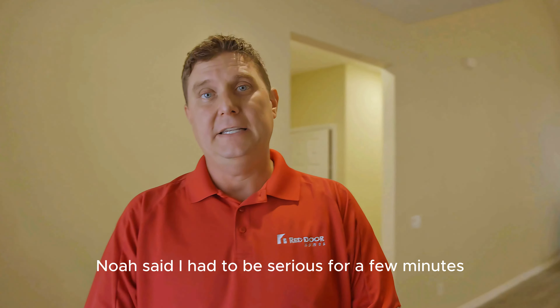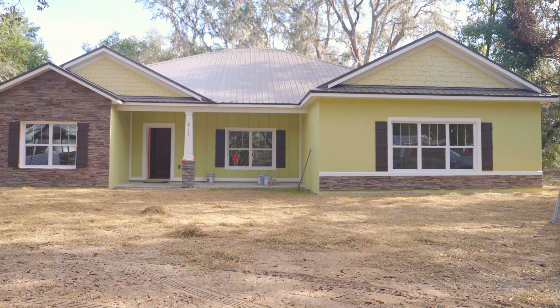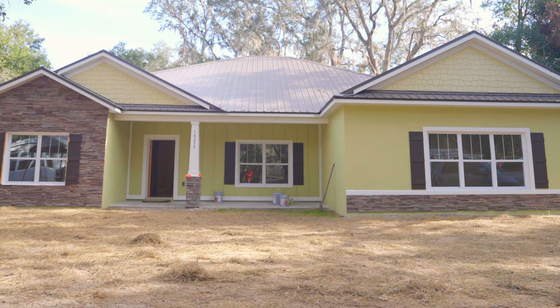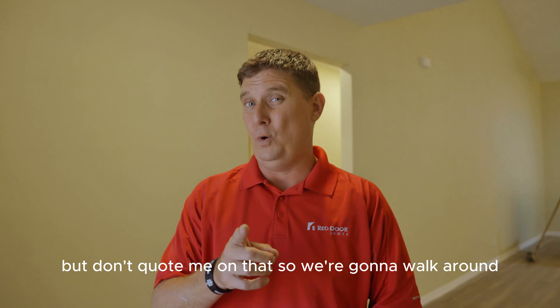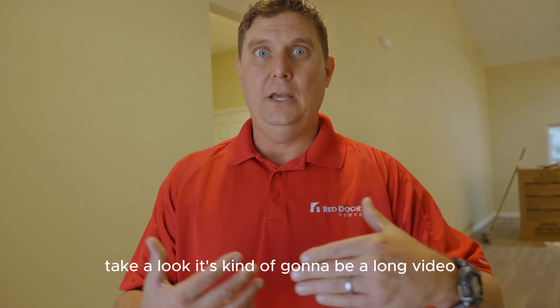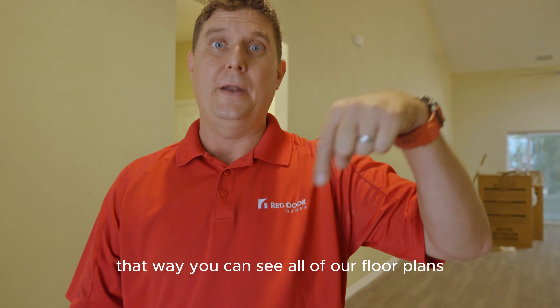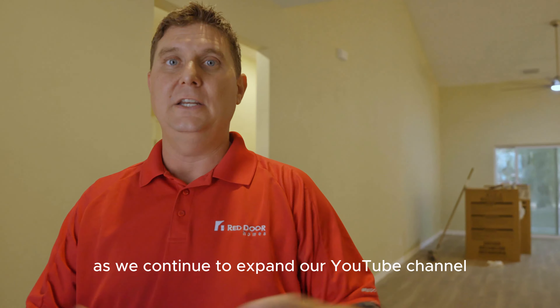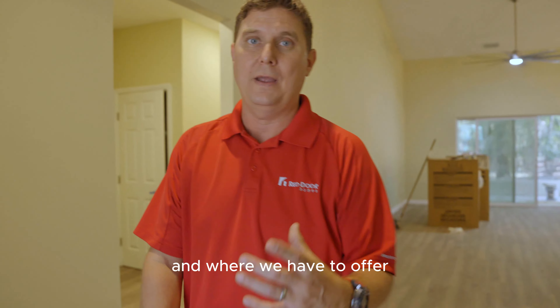Today, Noah said I had to be serious for a few minutes — I'm going to try my best. This is a Brunswick, down in Southwest Marion County. The Brunswick comes traditionally as a four bedroom, two bath. It has the option of making it a five bedroom or even a six bedroom. So we're going to walk around and take a look. Hit like and subscribe so you can see all of our floor plans as we continue to expand our YouTube channel to show you what Red Door has to offer.